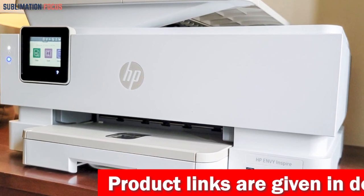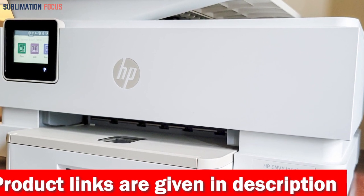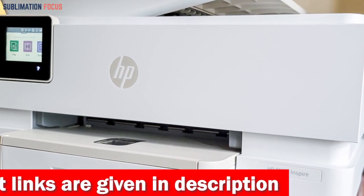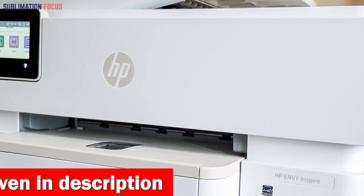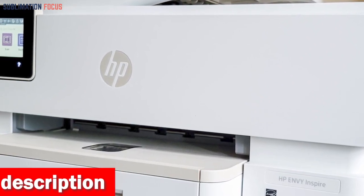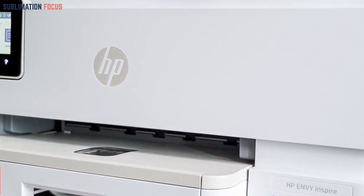What's truly remarkable about the Envy Inspire 7955E is its commitment to sustainability. This printer has over 45% recycled plastic content and is HP's most sustainable design yet. So you can feel good about your business's environmental impact while achieving stunning results.